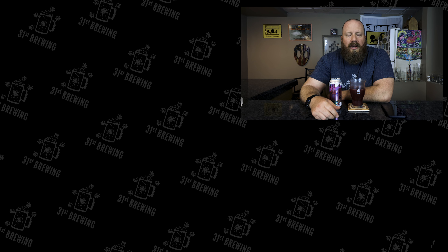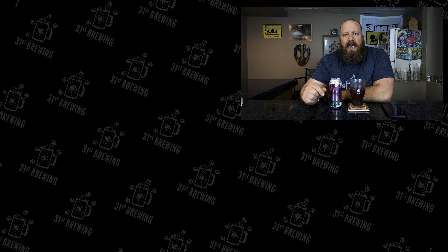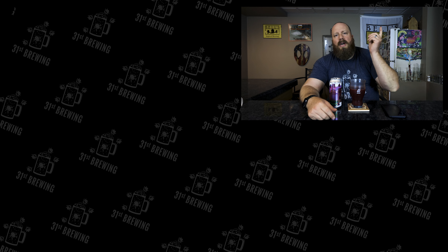So yeah, not a bad beer. If you're into beers like this, definitely go ahead and pick it up and give it a try. If you do, leave a comment down below. If you enjoyed this quick review, check out some more over here. And until next time, cheers.